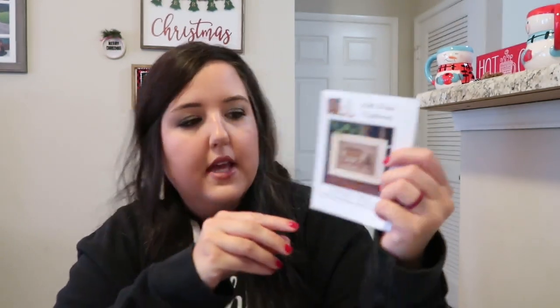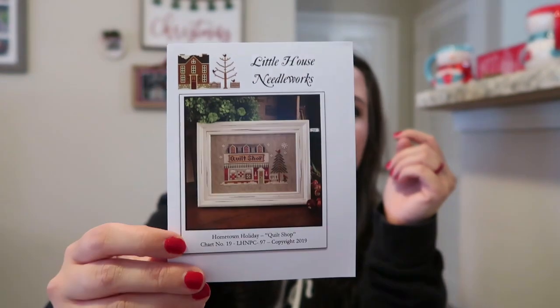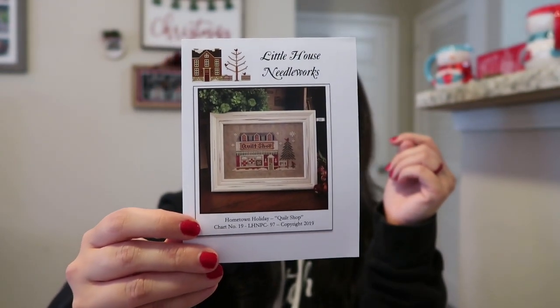Today on Friday — as you're watching this — I have a new start. It's a Little House Needleworks piece from their Hometown Holiday series, and this one is the Quilt Shop. That's what I picked for Friday stitching. I have it kitted up and ready to go, and I'm excited to start it.